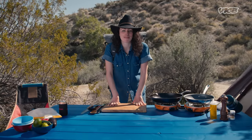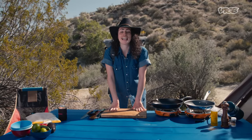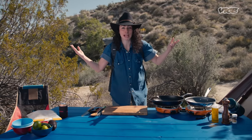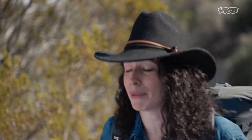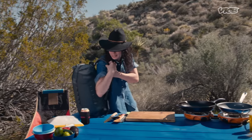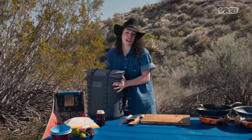Hey guys, it's Faraday. And guess what? I'm here in Joshua Tree National Park camping. I slept here overnight. And today I am gonna make nachos for breakfast with some chorizo, some avocado, some pickled red onions — so much stuff. Got my cooler here. Let's do this, let's get into it and make some food.